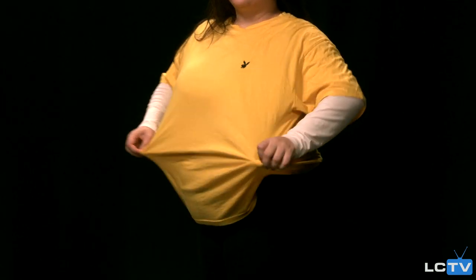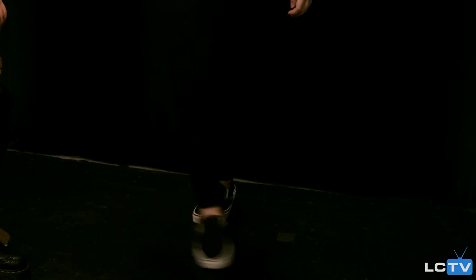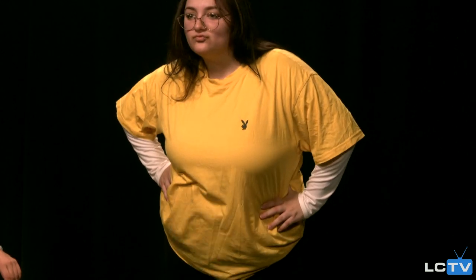First off, let's talk stu fits. Today I'm wearing just some plain black leggings. I have this yellow Playboy t-shirt from PacSun, layered with a little white long sleeve, and to switch it up I'm wearing my black Vans and not my crusty white ones. Well done. Growth. Character development.